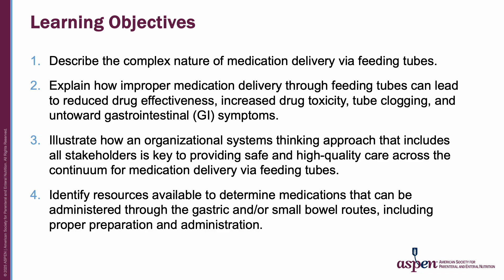Upon completion of this video, participants will be able to: one, describe the complex nature of medication delivery via feeding tubes; two, explain how improper medication delivery through feeding tubes can lead to reduced drug effectiveness, increased drug toxicity, tube clogging, and untoward GI symptoms; three, illustrate how an organizational systems thinking approach that includes all stakeholders is key to providing safe and high-quality care across the continuum for medication delivery via feeding tubes.